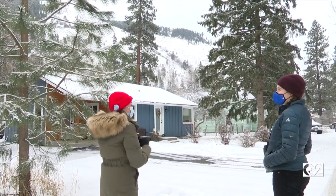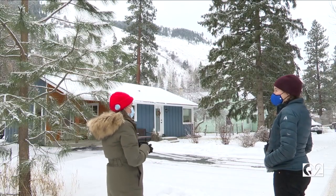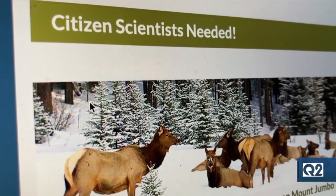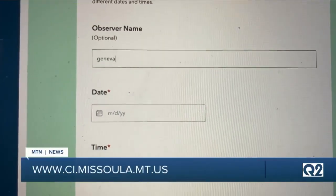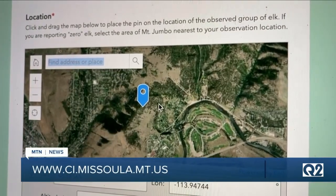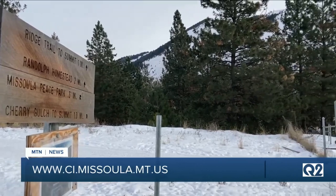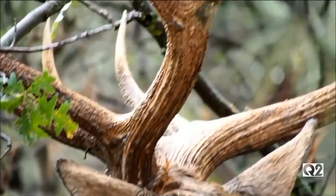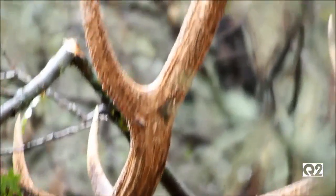Sarah is correct — literally anyone can do this citizen science. After any elk observation this winter, you can go online, fill out the reporting form, and drop a pin where the sighting landed geographically. The collected data is used by the city and Montana Fish, Wildlife, and Parks to determine the appropriate course of action for reopening Mount Jumbo once all elk have exited.